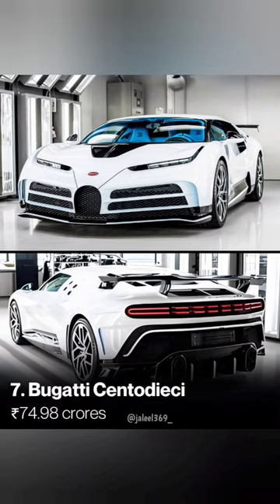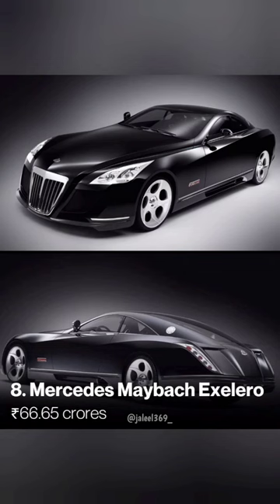Next one is the Cristiano Bugatti. It is 70. Next one is the Mercedes Maybach Exelero. This is what we don't know about today.